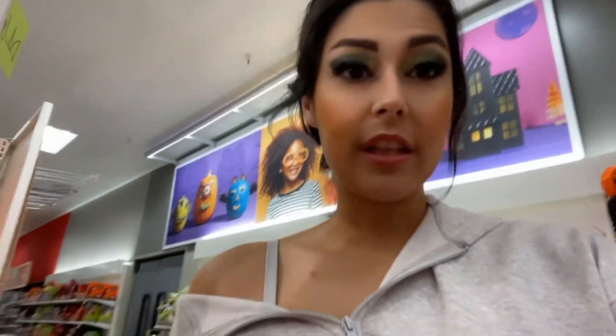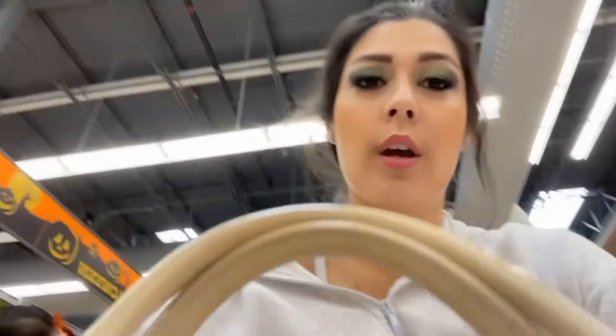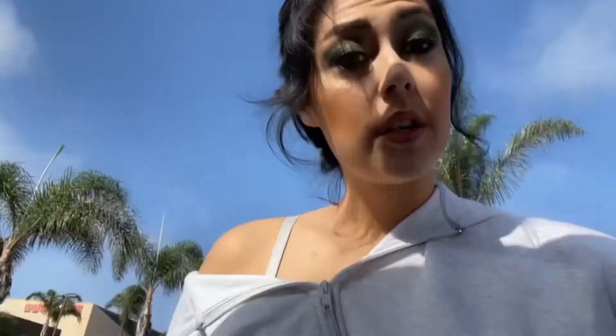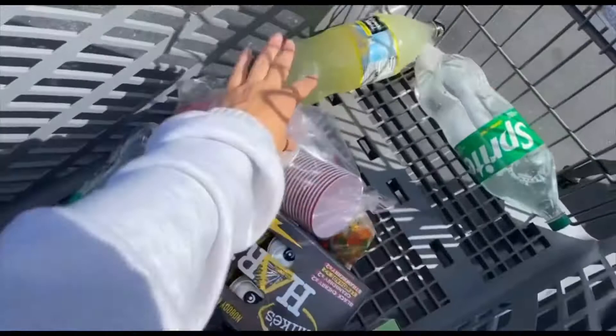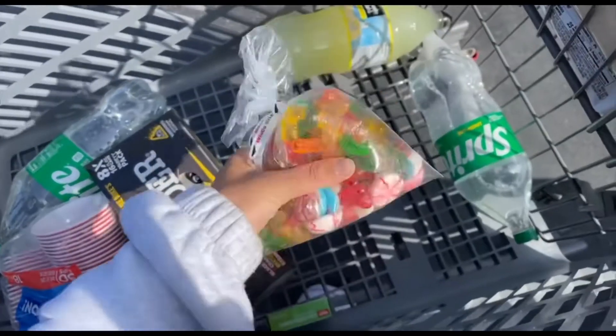I've grabbed a couple of fog machines and I need quite a bit of lights. I'm going to WinCo, looking for little creature things like bugs. I found gummy worms, eyeballs, and little tiny brains. I also explored the Halloween aisle and found some cool bowls and decorations, a kitty bowl, and some drinks I want to set aside, plus jello shot cups.